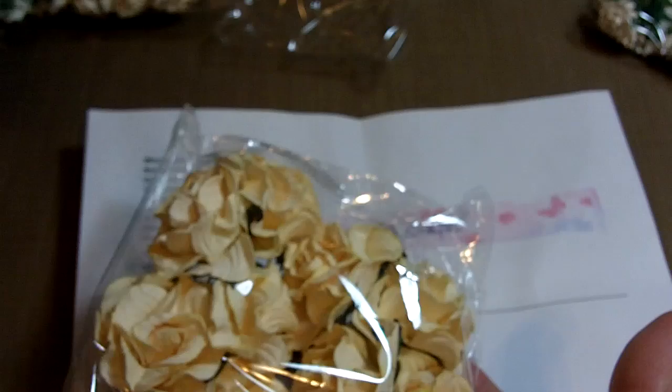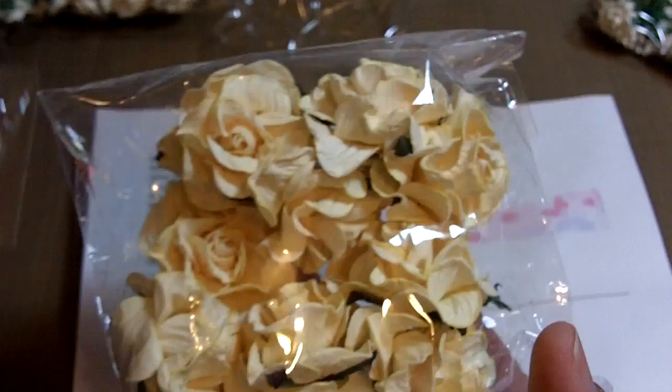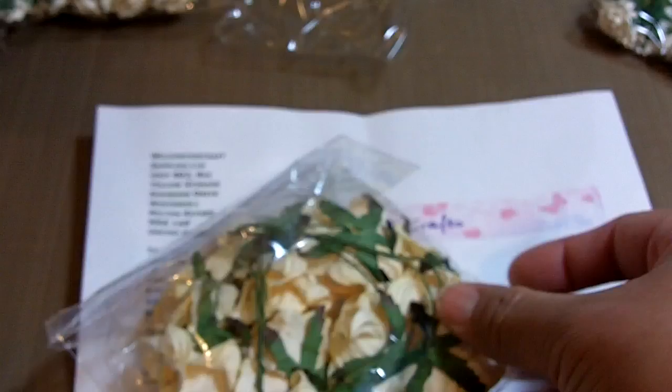I also got two packs of 10 cream mulberry paper curly wild roses. They resemble the gardenias in the twisty look, but with regular round rose petals in a beautiful ivory color. Really, really pretty.